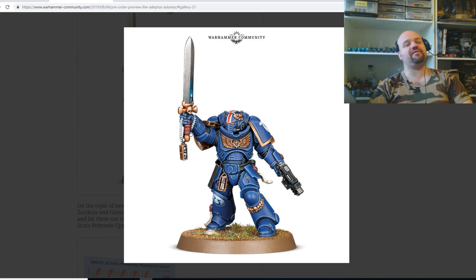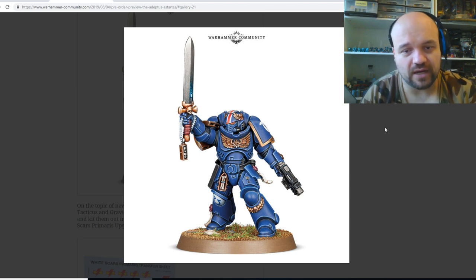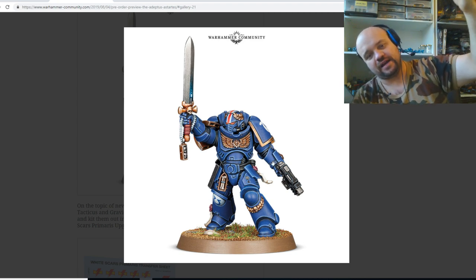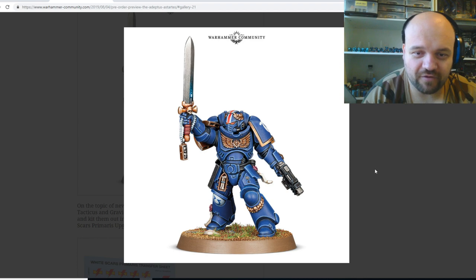There have been so many Primaris Lieutenants now I've actually lost track. But I already got him — I think he's a really cool lieutenant, to be honest. He looks pretty boss — he'd look good on top of a tank or one of those Rhinos, like holding his hand up, which is pretty cool.